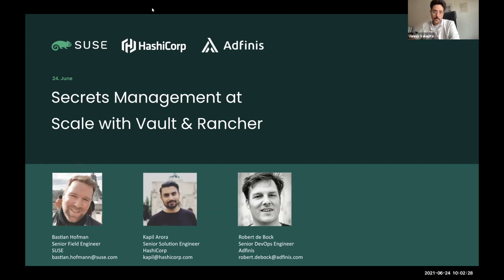Thank you all for joining today's webinar. I'm Janice from atfinis. Today we have three experts: Kapil from HashiCorp, Bastian from SUSE, and Rob from atfinis. They'll be talking about Vault and how it can run on SUSE's Kubernetes platform, Rancher. Please feel free to write questions in the chat - we have experts available, and everything is recorded. We'll send you the recordings afterwards.